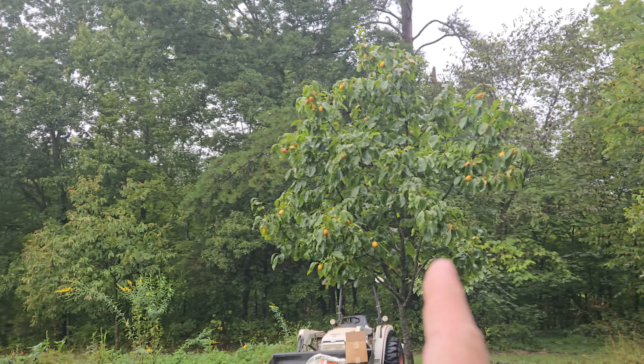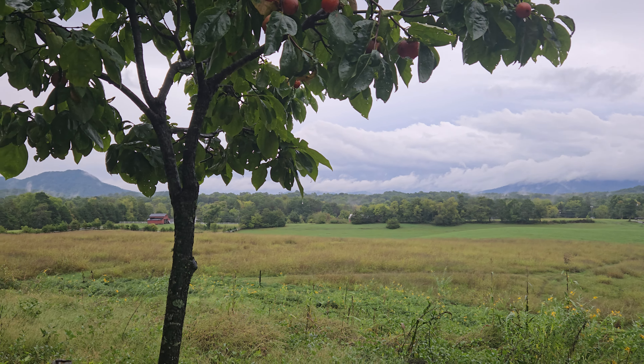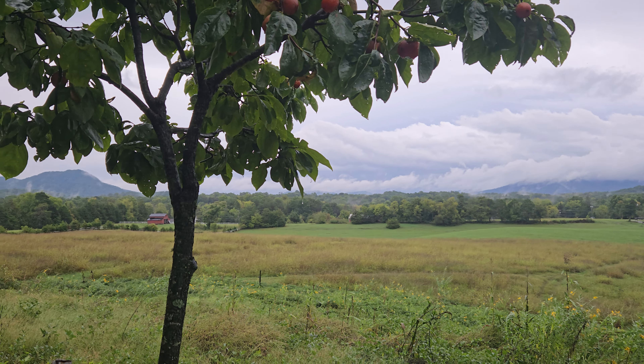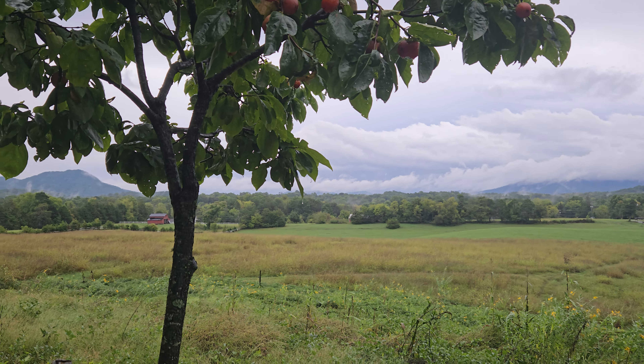They will turn colors — orange, reddish-orange, depending on how long you let them set. And then when frost hits, they get super sweet. You have to kind of wait for frost to hit. Although if you're a deer and it's on the ground, who cares — it is a high-attractant tree.